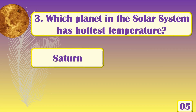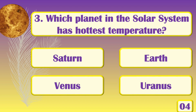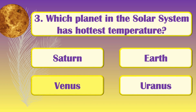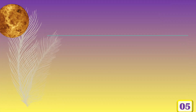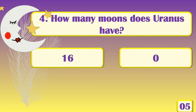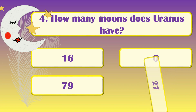Which planet in the solar system has the hottest temperature? [Answer: Venus.] How many moons does Uranus have? [Answer: 27.]